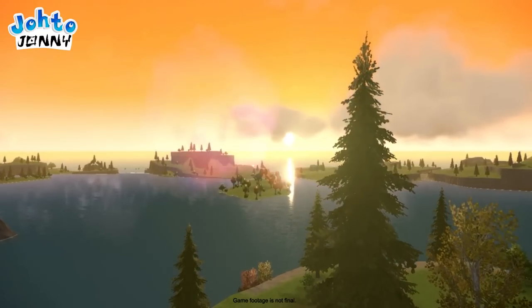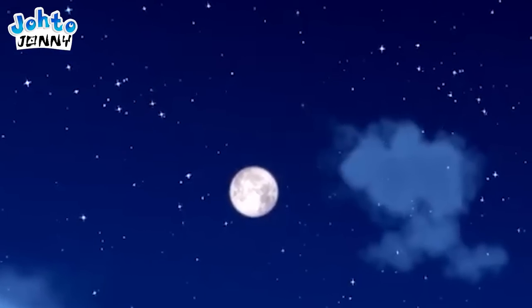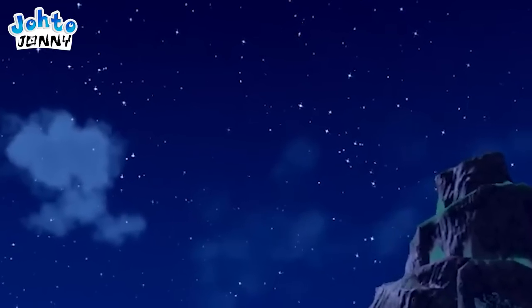We can also see the shimmer of the ocean behind — it's gorgeous. Now there's a nighttime shot. Not much to say here except the stars don't really twinkle, and the skybox looks very similar to Legends' nighttime skybox, save for the clouds.